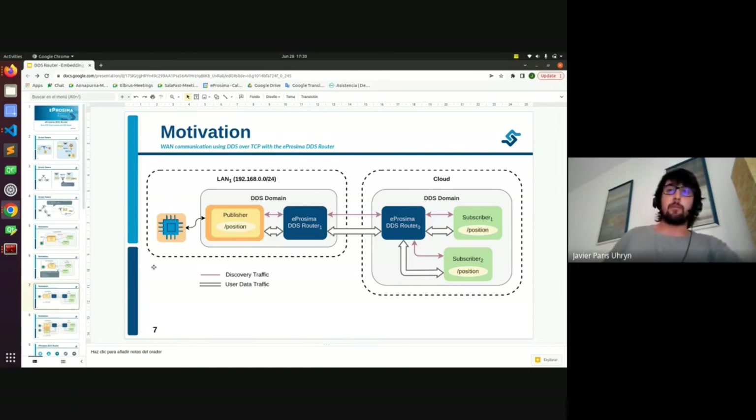For this, we have the DDS Router. It is an application — a process you can execute in your machine. What it does is create a bridge between your LAN, the internal part, and the rest of the world or network you are working with. You can have one DDS Router in your LAN and one in the cloud, and they will communicate with very few configuration steps. You need to know the IP and a port available from one of the routers, but the configuration is much simpler than configuring the whole middleware underneath.